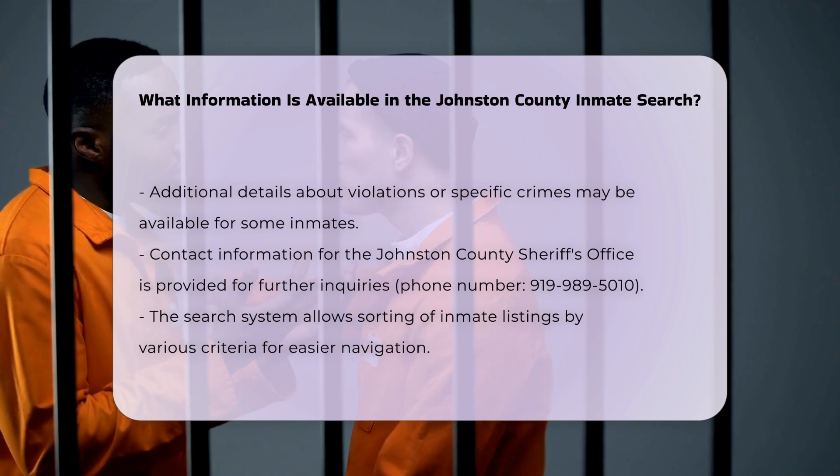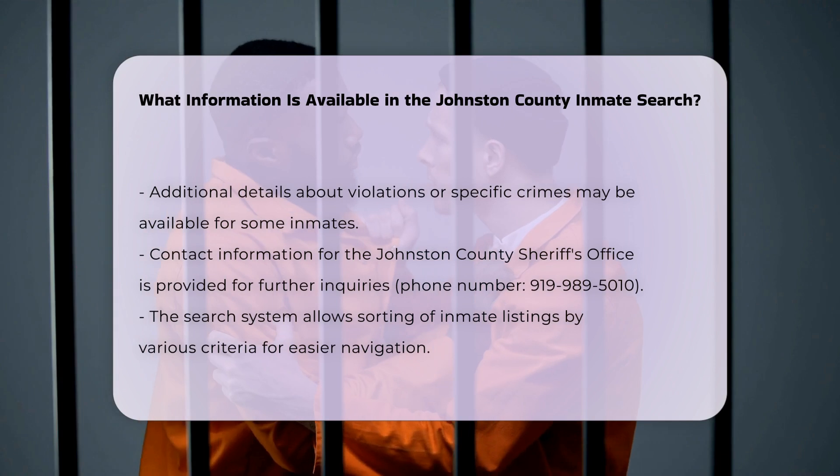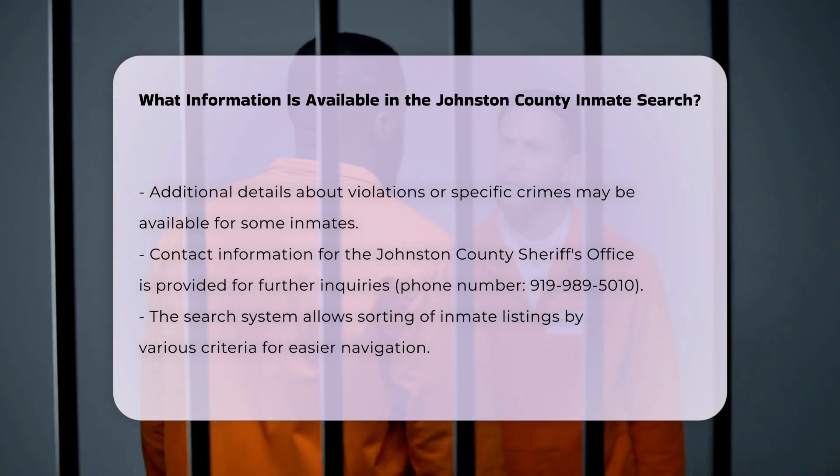Contact information: If you need more information or have specific questions, you can contact the Johnston County Sheriff's Office directly. They provide a phone number, 919-989-5010, for inquiries.